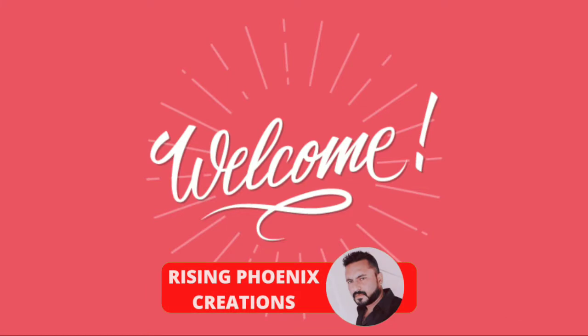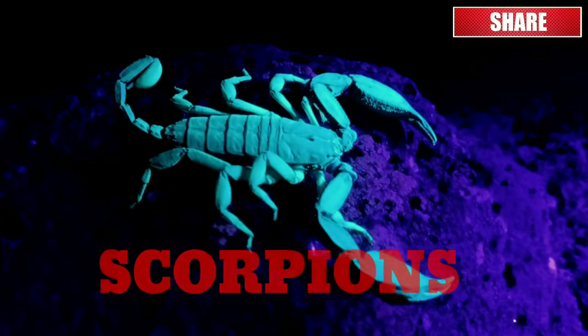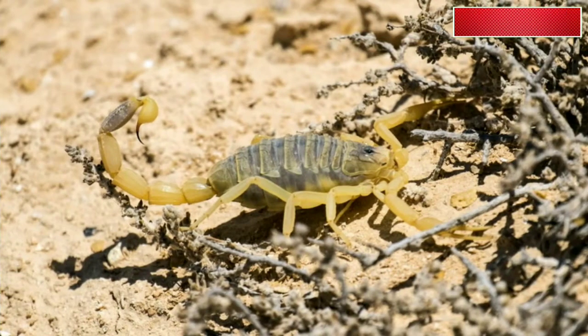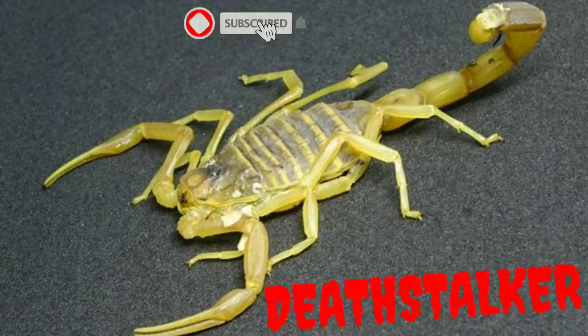Welcome again. In today's topic, we are about to enter the life of one of the most feared creatures after snakes. It is characterized by grouping scorpions and is very dangerous to humans. It is also called the Palestinian yellow scorpion, and is commonly known as the Deathstalker.